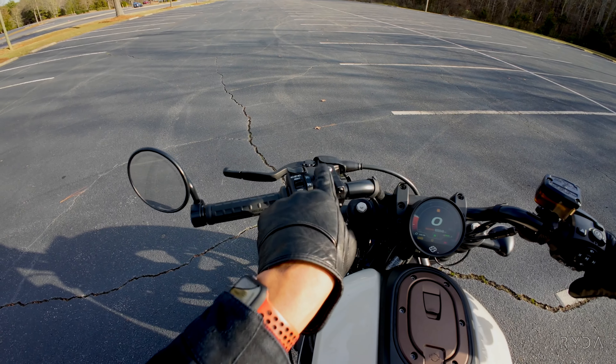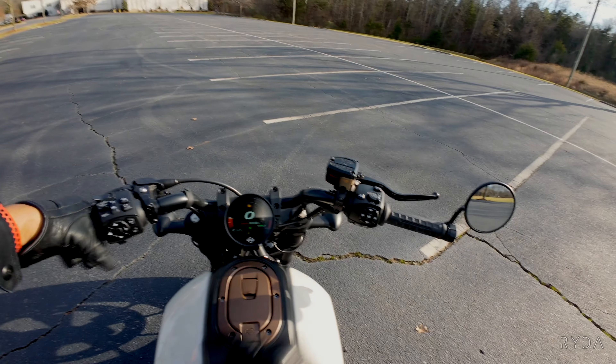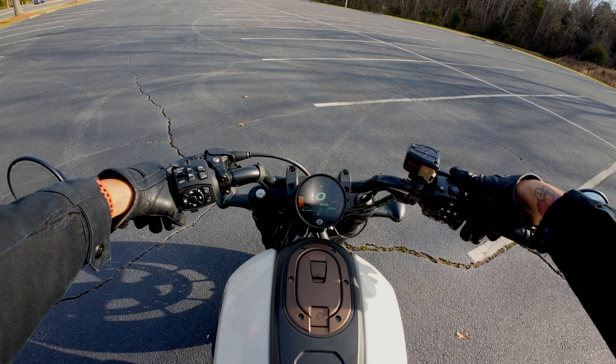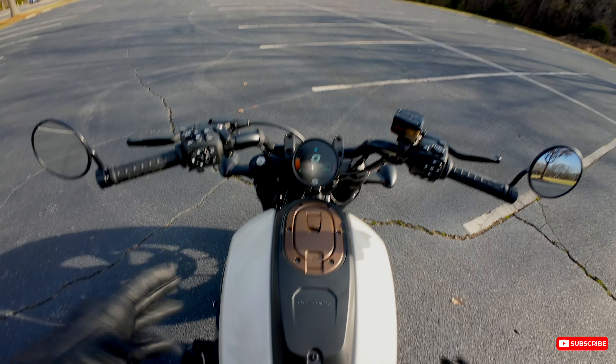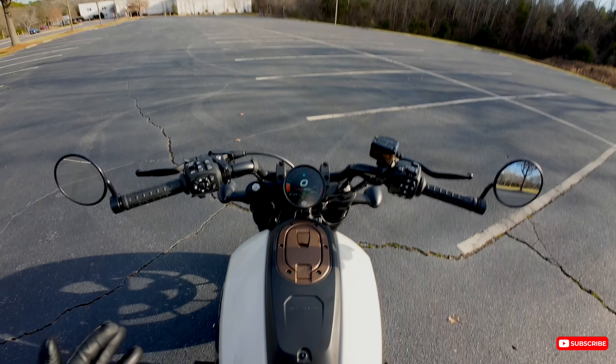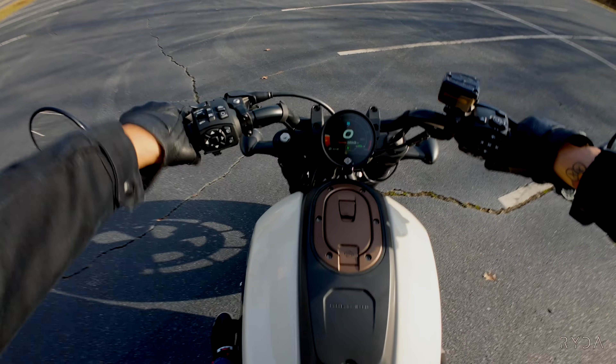This thing even has heated grips, cruise control, and different modes. We're going to start off in rain mode. I got two gripes — I also don't like the sound of this with its stock exhaust. It needs a little bit better sound, but who cares about that? You'll see why.